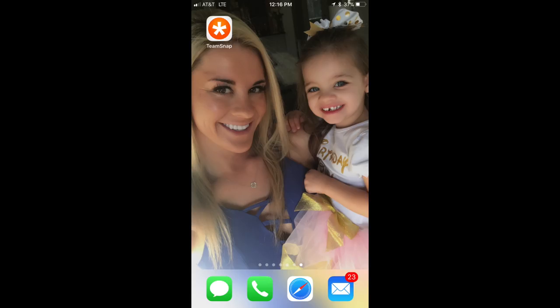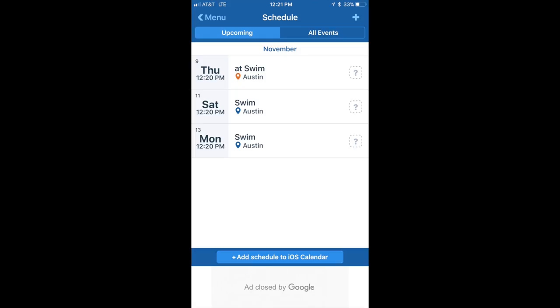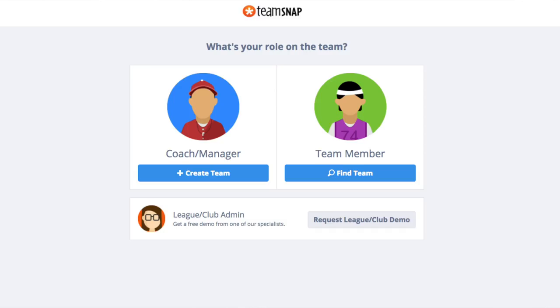TeamSnap's app is easy to use and helps you keep your life in order. Between my busy work schedule, having to get a babysitter, and all the activities that Avery is in, I need a little bit of help. So TeamSnap's app is there to help me organize everything and keep my life in order.